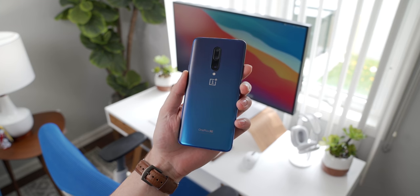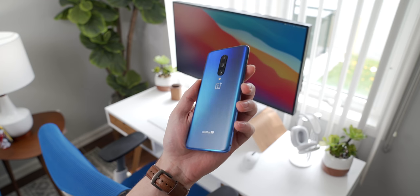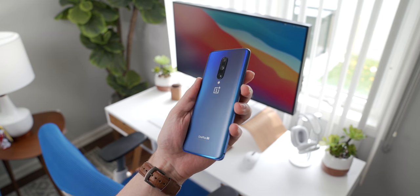The OnePlus 7 Pro still feels great in the hand, though. It's a little on the heavier side at 206 grams, but the back glass doesn't feel cheap at all, and I still really like the nebula blue color that OnePlus put on this phone.